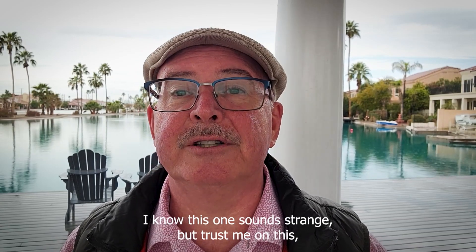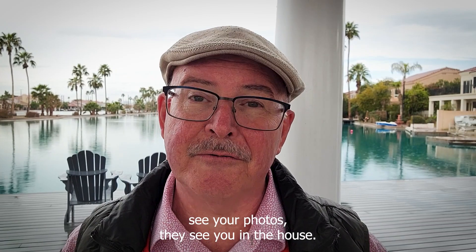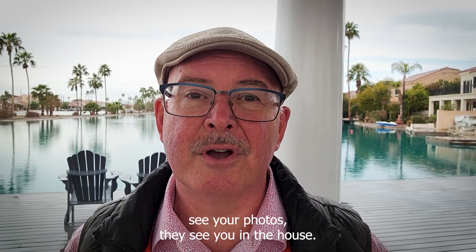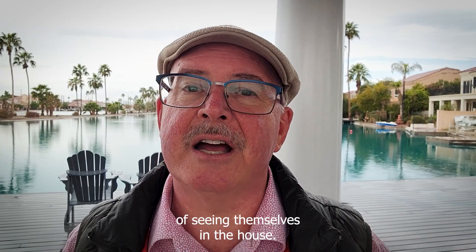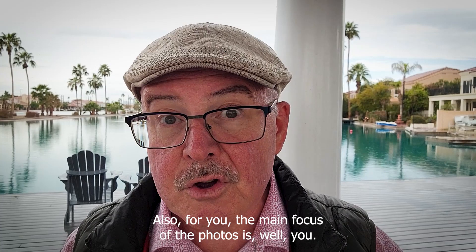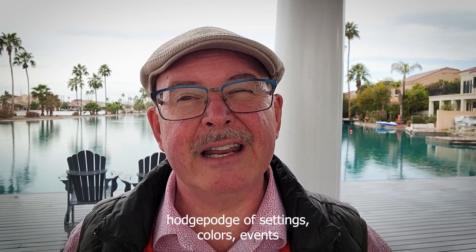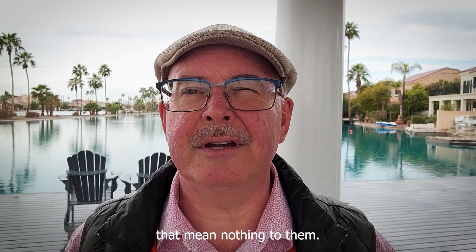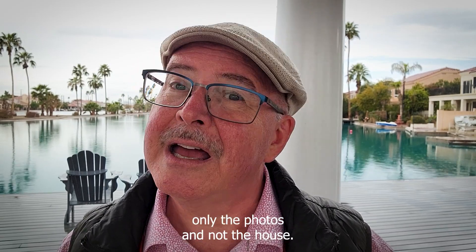Number three: personal photos. I know this one sounds strange, but trust me on this. The thinking is that when potential buyers see your photos, they see you in the house. When those triggers aren't there, they have a much better chance of seeing themselves in the house. Also, for you the main focus of the photos is you. For others, they see an incoherent hodgepodge of settings, colors, and events that mean nothing to them. It can be distracting to the point of remembering only the photos and not the house.